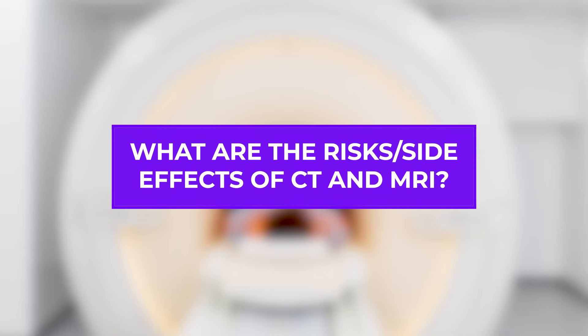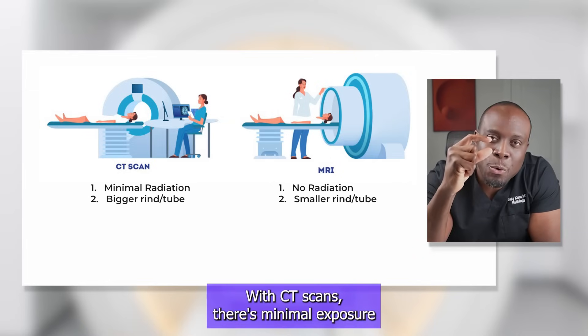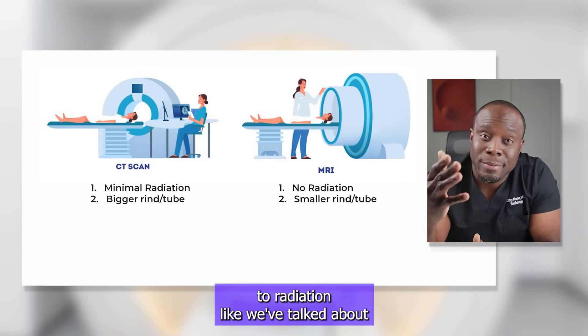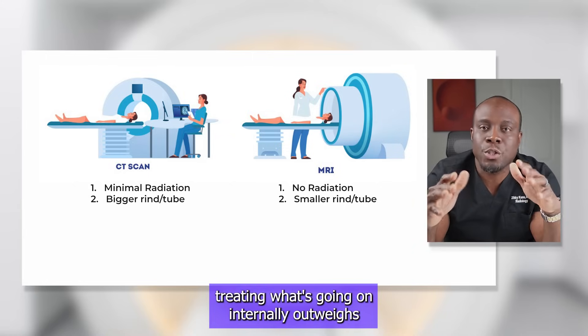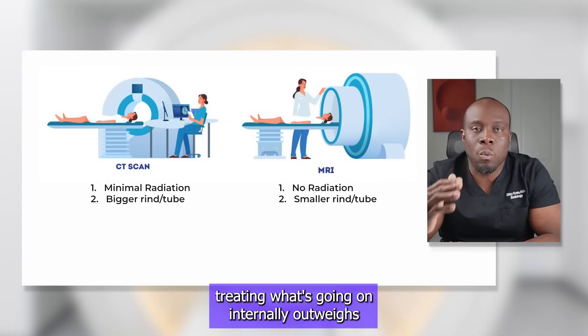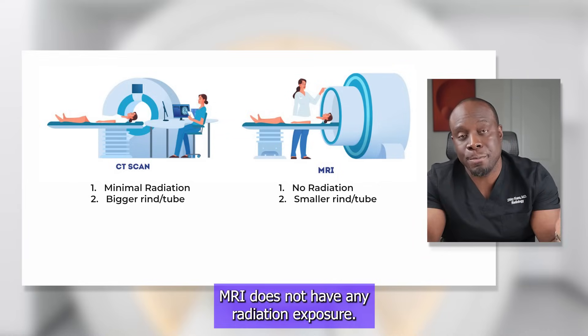What are the risks and side effects of CT and MRI? With CT scans, there's minimal exposure to radiation. Most times, though, the risk of not knowing and appropriately treating what's going on internally outweighs the small risk of radiation. MRI does not have any radiation exposure.